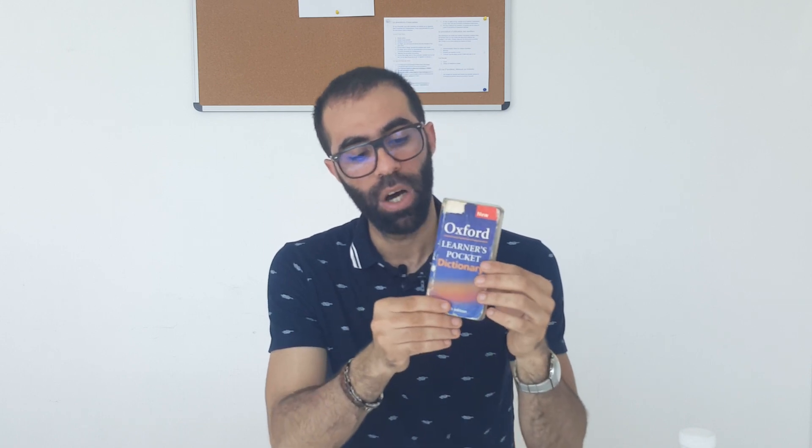The second one is the Oxford Learner's Pocket Dictionary for General English, and it helps to improve your ability to communicate in English and enlarge your knowledge.